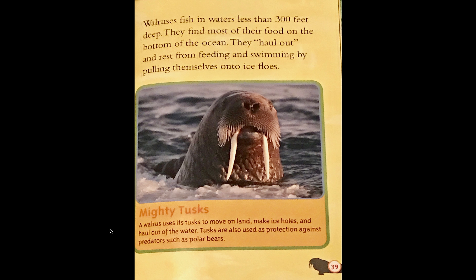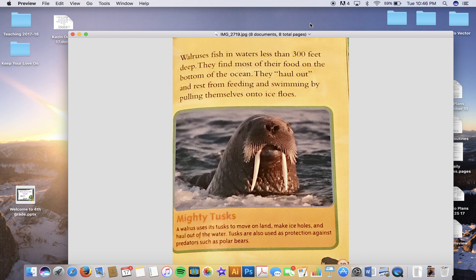You should be finding three main ideas, and then we're going to use all three of those main ideas to create one central main idea for the whole story. Walruses in the Pacific Ocean migrate with the movement of the ice. The ice shrinks in the summer and gets larger in the winter. Walruses travel by swimming around ice floes — an ice floe is a sheet of floating sea ice.